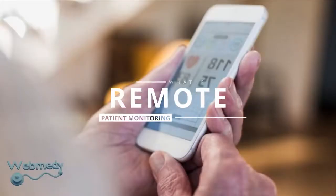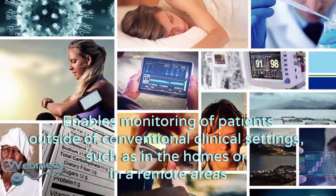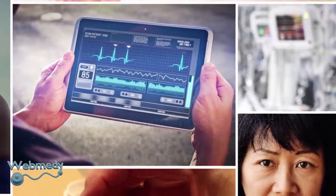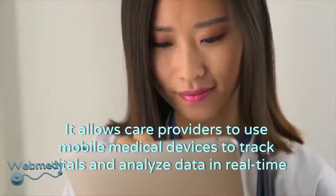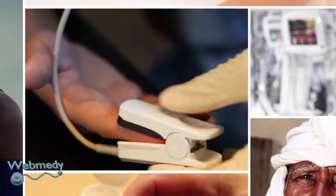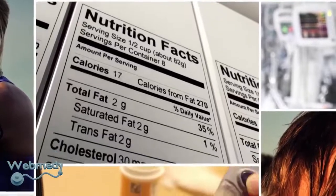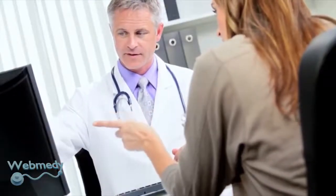Remote patient monitoring is a technology to enable monitoring of patients outside of conventional clinical settings, such as in the home or in a remote area. It allows care providers to use mobile medical devices to track vitals and analyze data in real time. Remote patient monitoring uses device sensors to collect medical and other health data from individuals in one location and electronically transmit that information securely to healthcare providers in a different location for assessment and recommendations.